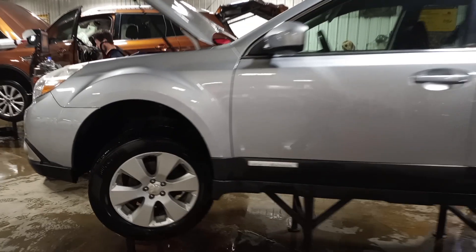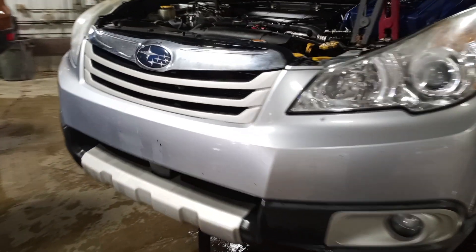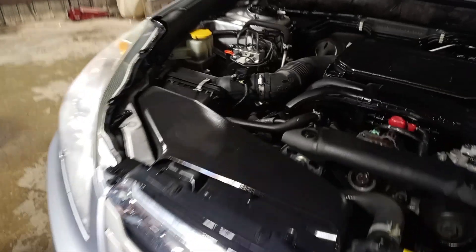Lots of nice front end parts in this one. Black cloth interior. Power driver seat. Airbags are all good.